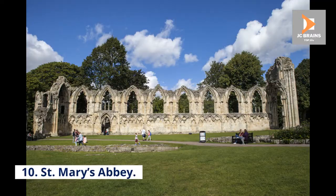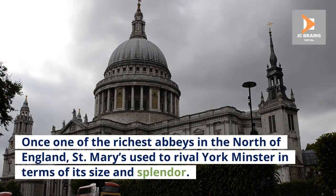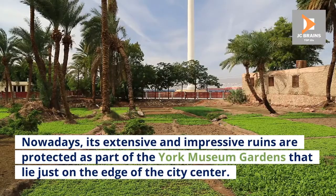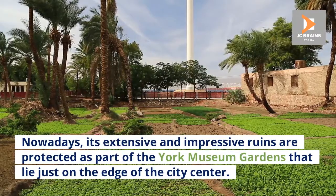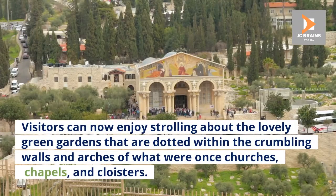Number 10: St. Mary's Abbey. Once one of the richest abbeys in the north of England, St. Mary's used to rival York Minster in terms of its size and splendor. Nowadays, its extensive and impressive ruins are protected as part of the York Museum Gardens, just on the edge of the city center. Visitors can enjoy strolling about the lovely green gardens dotted within the crumbling walls and arches of what were once churches, chapels, and cloisters.